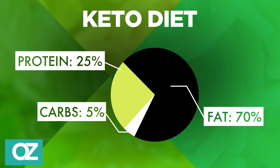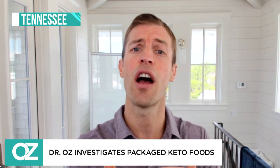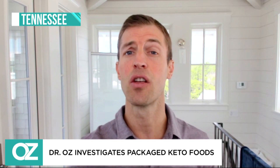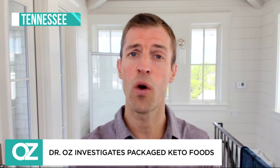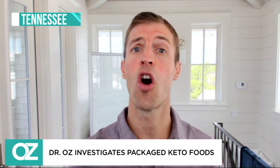One of the big things keto followers want to recognize is they want to stay under 30 grams of net carbohydrates per day. They also want to be looking for healthy, full-fat ingredients like avocados, coconut oil, and almond butter.